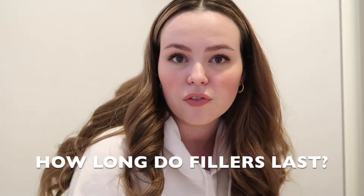I got quite a few questions on my video, so I wanted to address a couple of them and also go a little more in depth, because the video took off a little bit more than I thought it was going to. The most asked question was actually how long the fillers last.